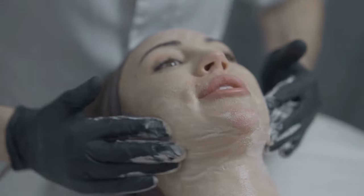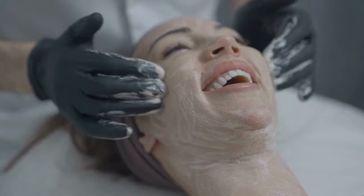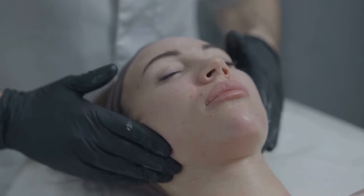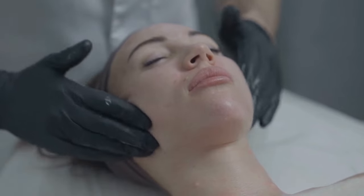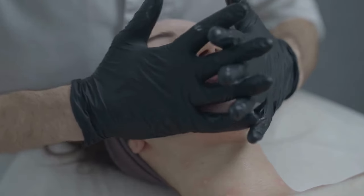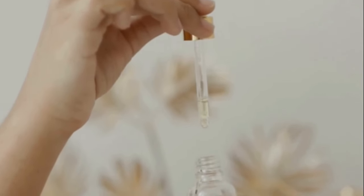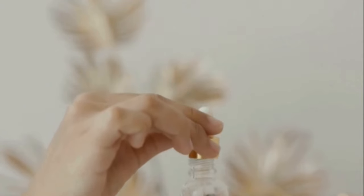Think of a healthier, more resilient skin — and it doesn't stop there. Sarsaparilla root is also believed to support collagen synthesis. Collagen, a protein that provides structure to our skin, tends to decrease with age. Enhancing collagen production can contribute to a more youthful, plump appearance of the skin. Beyond these benefits, sarsaparilla root has a traditional role in detoxification. By helping to eliminate toxins that could potentially contribute to skin issues, sarsaparilla root reinforces its position as a comprehensive skin care ally.